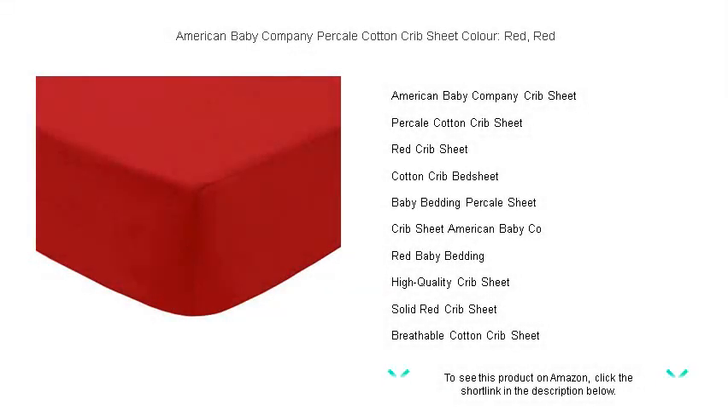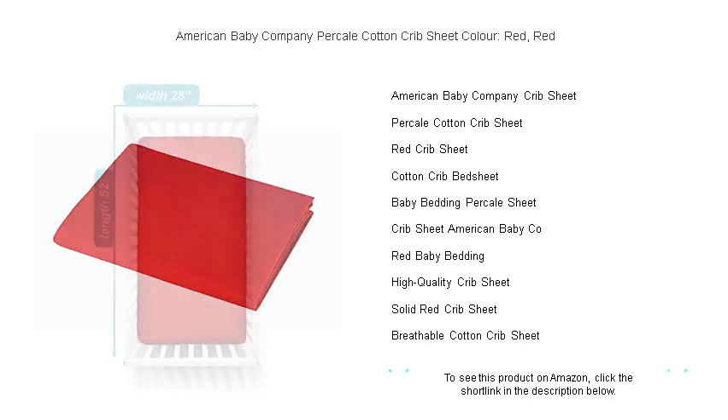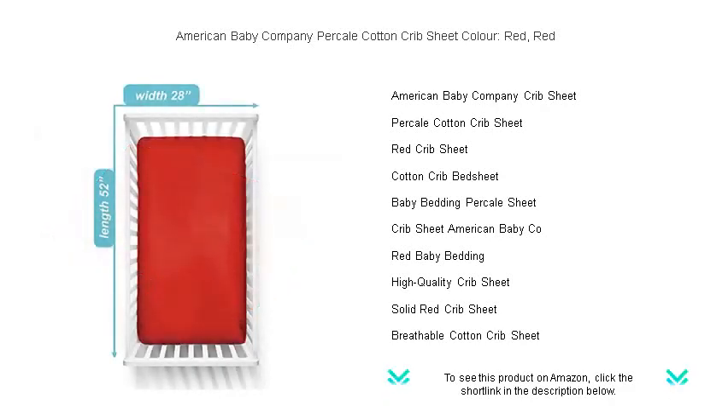Experience the perfect blend of comfort and durability with the American Baby Company Percale Cotton Crib Sheet in a vibrant red color that adds a cheerful touch to your baby's nursery. Crafted with 100% high-quality Percale Cotton, this crib sheet ensures your little one sleeps soundly with its soft, breathable fabric that's gentle on sensitive skin.